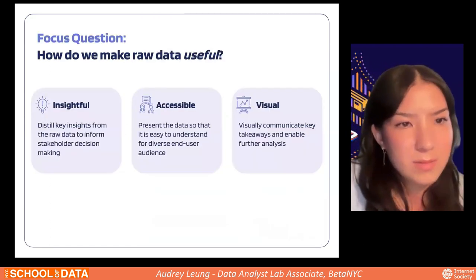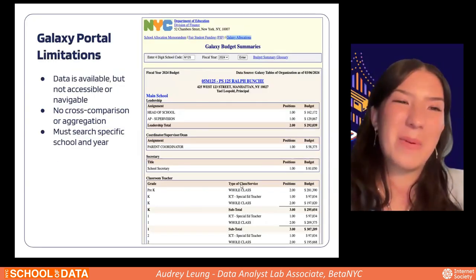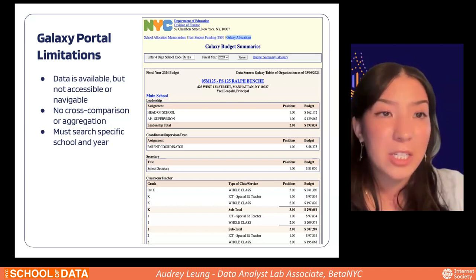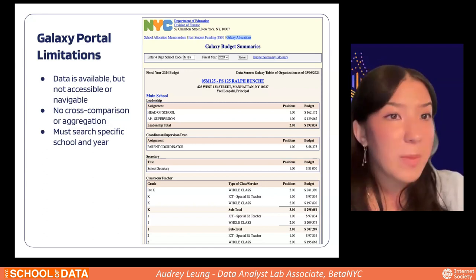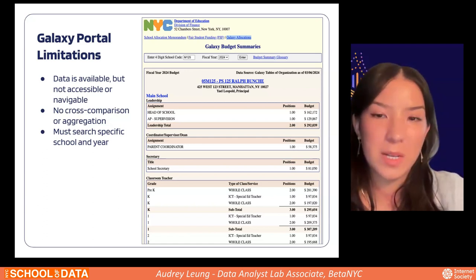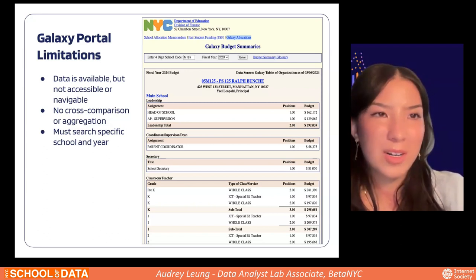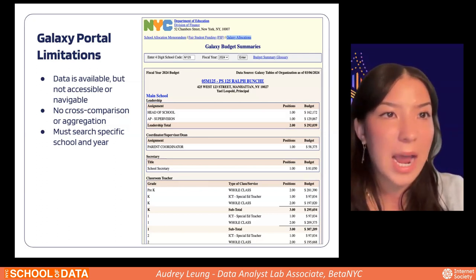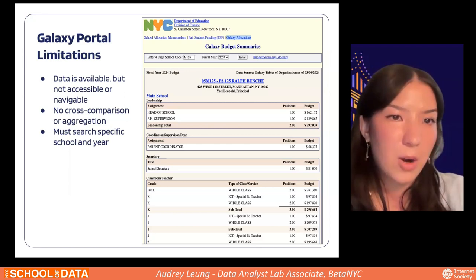More specifically, our project is focused on processing, accessing, and understanding this data. We were approached by a Manhattan Community Education Council with a radar request. They were interested in understanding how to make this data more useful for stakeholder decision making, specifically for school leadership teams. The problem is that the Galaxy portal is not super easy to use — the data is available but not accessible or navigable, limited in analysis capabilities, with no ability to cross-compare or aggregate. You have to search by individual school code and year, making it challenging to understand overarching trends.